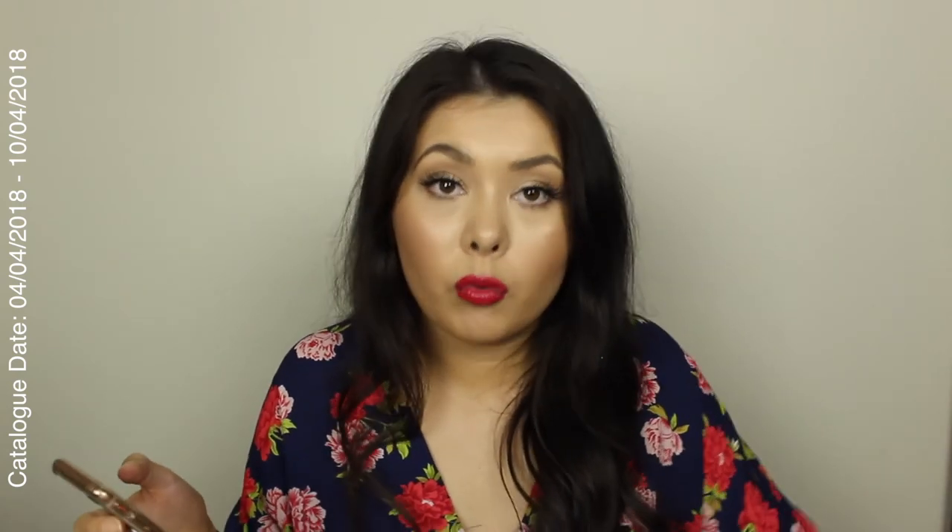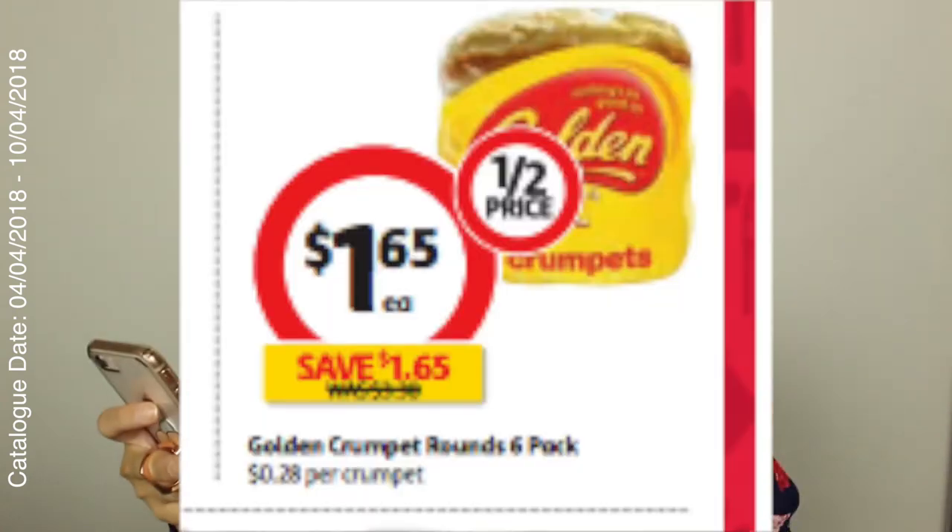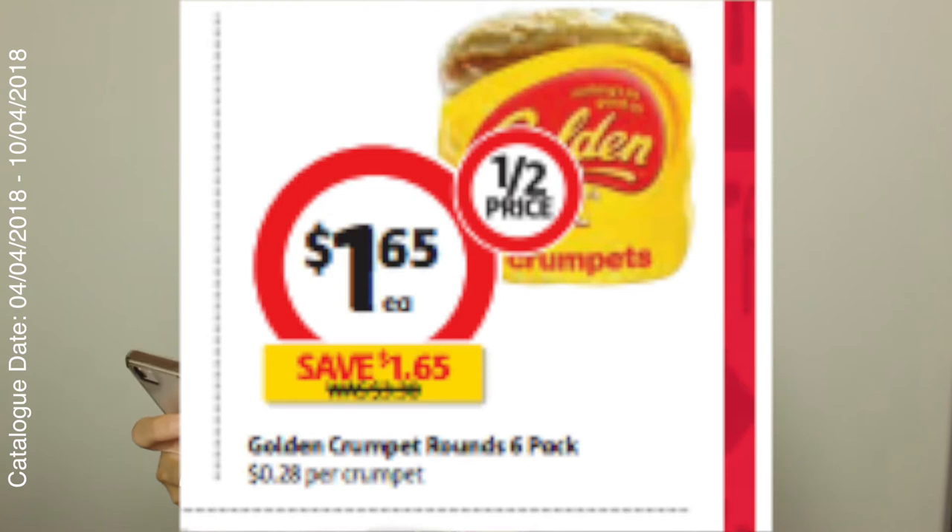Anyway, crumpets. Now I did mention the square crumpets in my Woolworths video, so if you like square crumpets over round crumpets, check out that video. But the round crumpets at Coles — the six-pack is $1.65. That's half price.